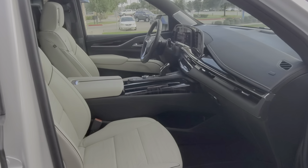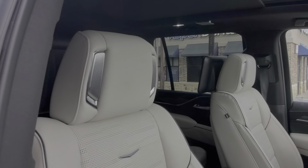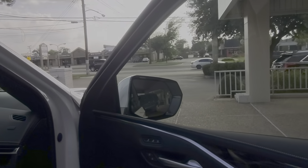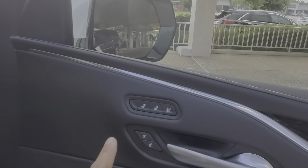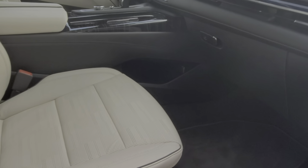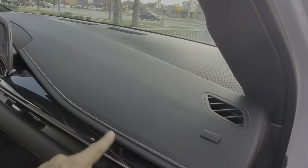Here's the passenger seat. You do have a panoramic sunroof up there — the shade is covering up three quarters of it, but it does go all the way back. The seat controls for the heated seats and the cooled or ventilated seats have been moved to the door. You have some nice piping on the seats and in the door panels with contrast stitching up on the dash.